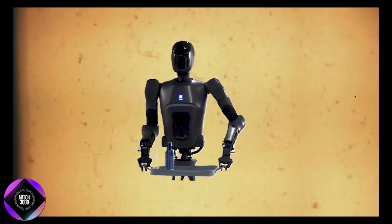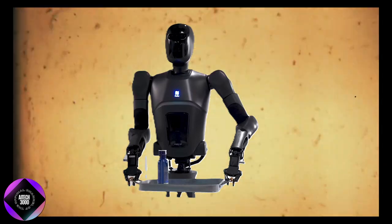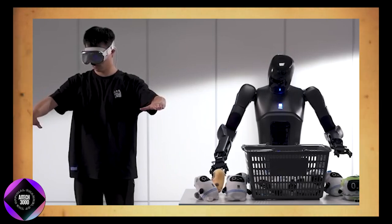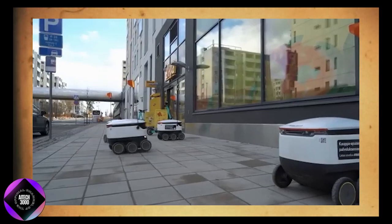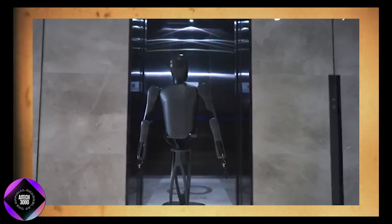The Pudu D7 represents a significant advancement into more adaptable, human-like interactions. This marks a shift in how service robots are perceived — companies can now reduce operational costs while enhancing customer experiences with a robot that can handle more than just one task.